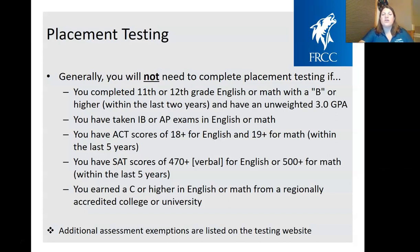Generally, students do not have to complete testing if they received a B or higher in their English or math class in their junior or senior year of high school, if they have an unweighted GPA of about 3.0, if they've taken AP or IB exams in English and math, or if they have ACT scores of 18 or higher for English and 19 or higher for math, SAT scores of 470 for verbal or 500 for math, or a C or higher in an English or math class at a different college.